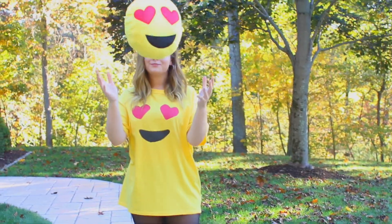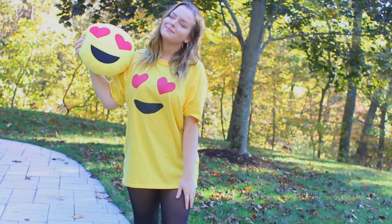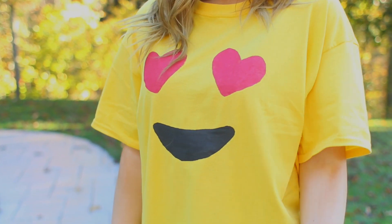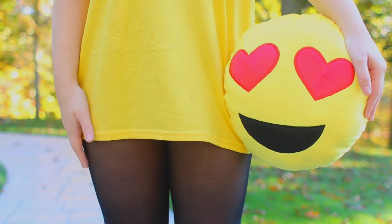Alright, so the first DIY Halloween costume is an emoji, which I think is so cute and so customizable. You could easily do this with a bunch of your friends and all be different emojis, which would be so cute. For this one, I decided to do the heart eye emoji, because that's my personal favorite.